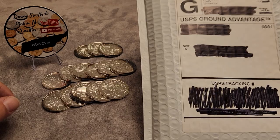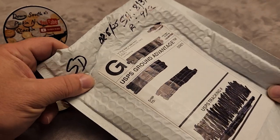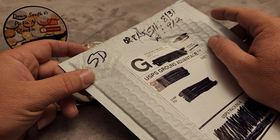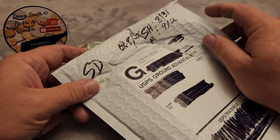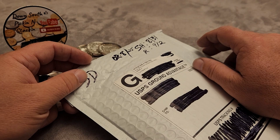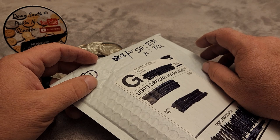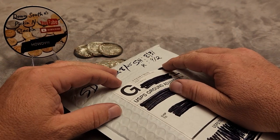Howdy, thanks for stopping by the Down South Picking and Stacking channel. Today we got a short video. We ordered from SD Bullion and they had a spot deal for a round or a coin. I've seen some people comment about getting ripped off — that it wasn't much of a deal because they had a coin or round for spot price but then had to pay shipping and taxes.